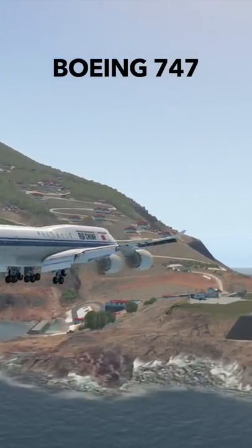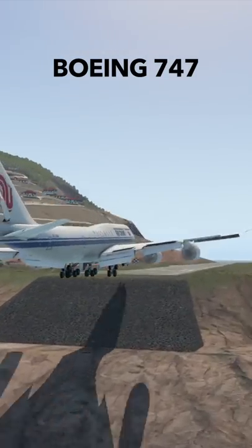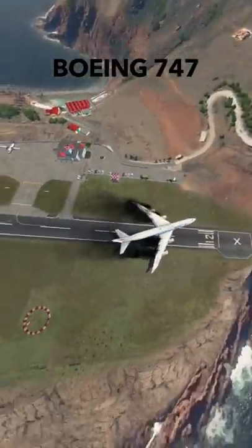Now it's time for the Queen of the Skies to land at Saba Airport. How is this going to work out? Let's find out. I did go for a little bit of a harder landing, but as you can see here, we are actually stopping.